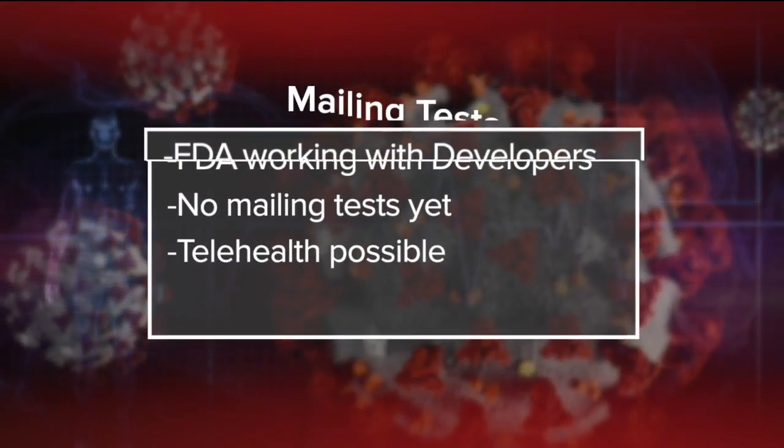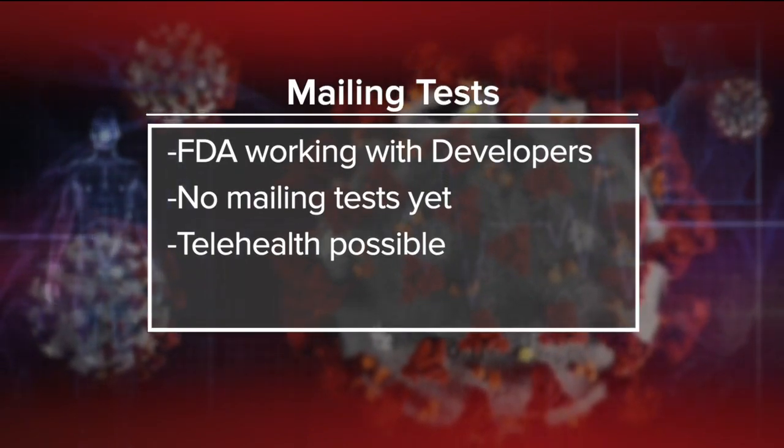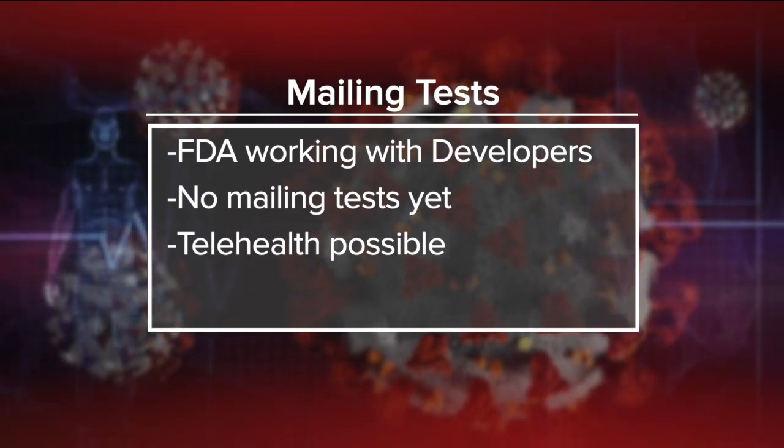They have the capacity to produce up to 5 million down the road. So it's really going to be promising as time goes on. Those are some pretty incredible numbers, doctor. So, how is this safer than nasal swabs for our health care workers?